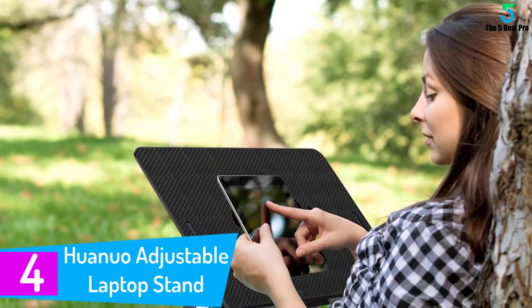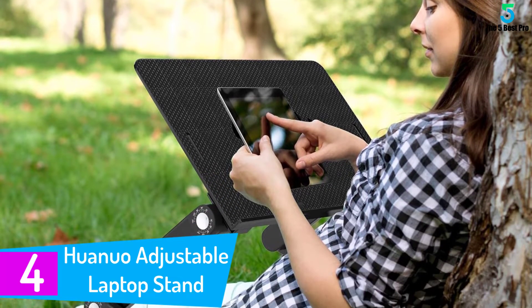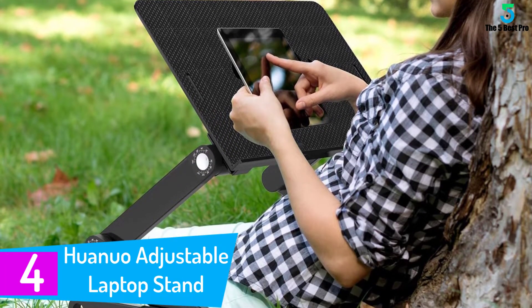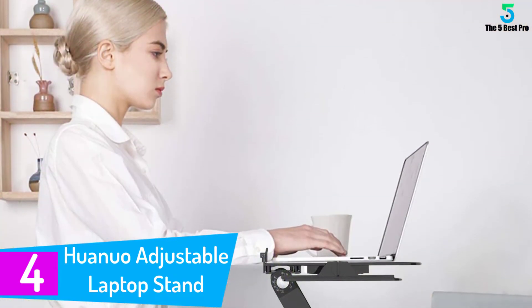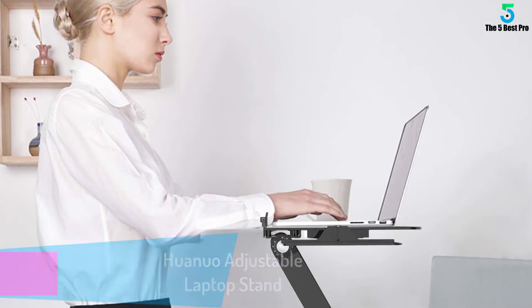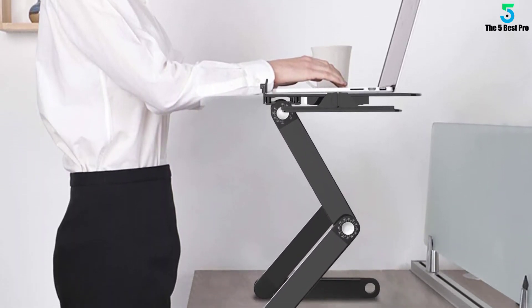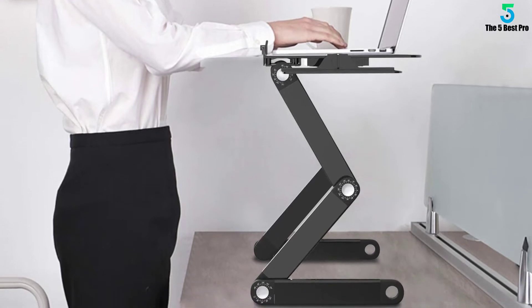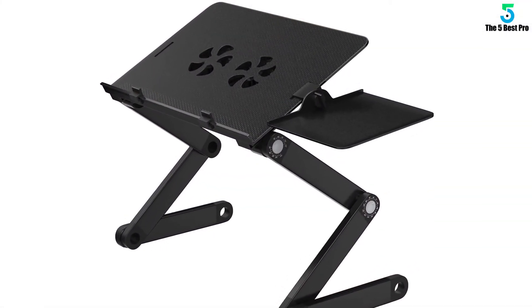At number 4: the Huanuo Adjustable Laptop Stand. Versatility is always a good characteristic to have. This adjustable laptop stand for bed allows you to work from your couch, your favorite chair, or even the kitchen table. Its two cooling fans make sure hot air does not linger as you work. You also get a separate mouse pad so you do not have to fumble around to find something that works.